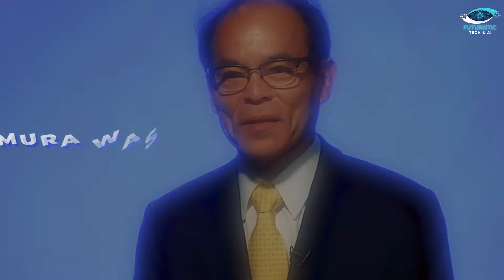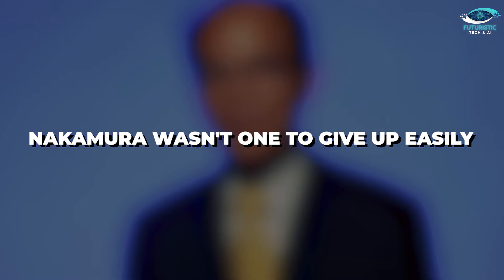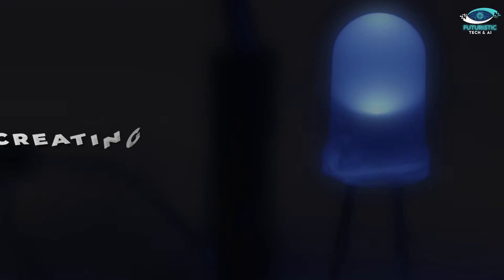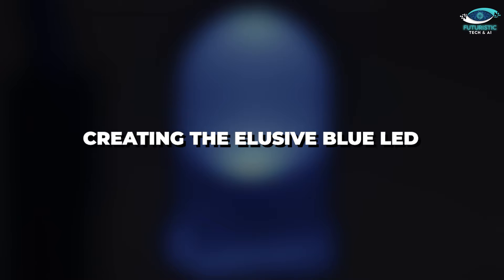Nakamura's lab wasn't exactly what you'd picture for a cutting-edge facility — it was more like a scrapyard than a sleek research centre. His unconventional ideas weren't exactly winning him popularity contests either, but Nakamura wasn't one to give up easily. In a bold move, he convinced his boss to take a massive gamble and fund his ambitious project: creating that elusive blue LED.